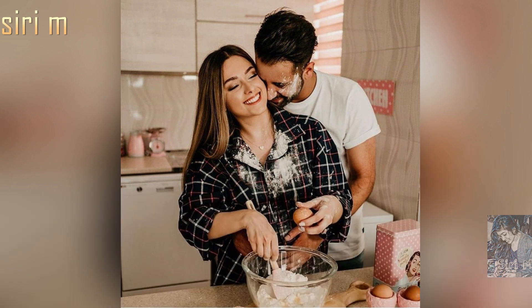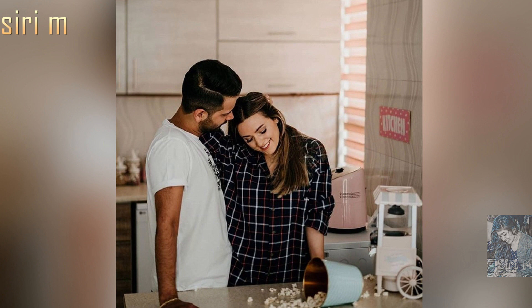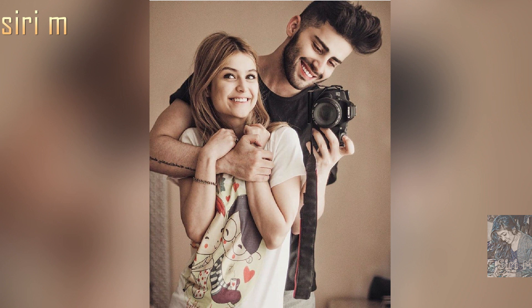Try photo poses while doing things like cooking or making dinner. See here these reference photo poses. You can also make different photo poses when you are doing household chores.